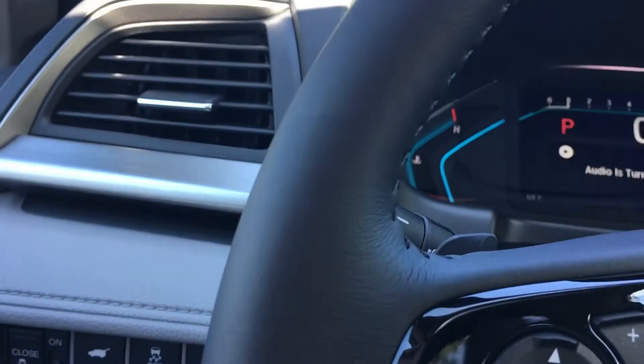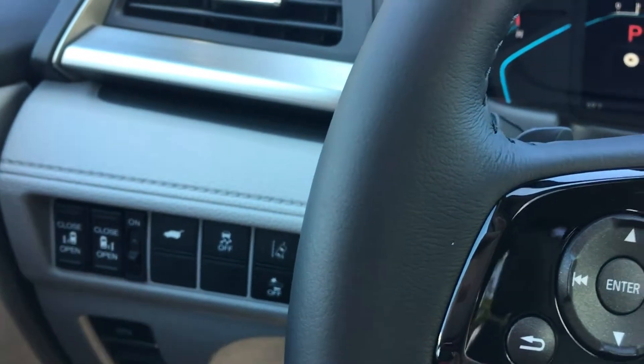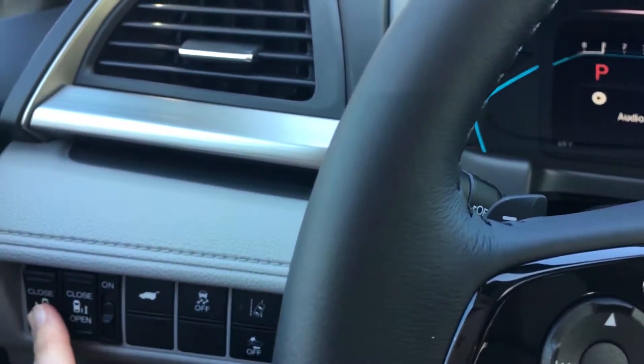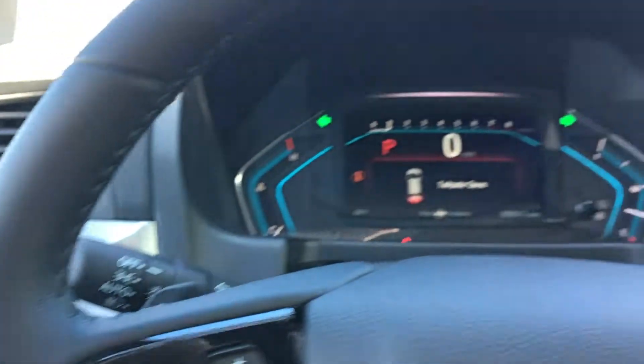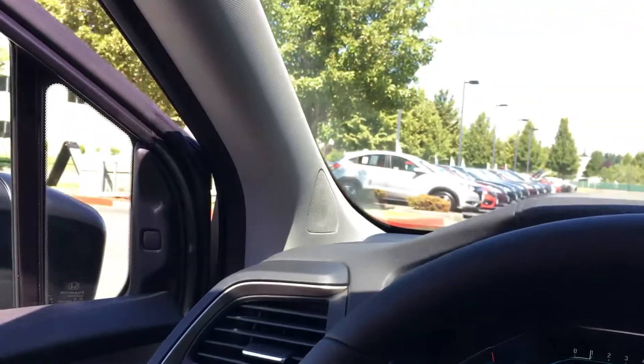But they do have to be on actually for them to work, and the doors have to be unlocked. So I'll get out and we can — that way you can see a little bit more. Sorry, I'm not meant to be a camera person here.